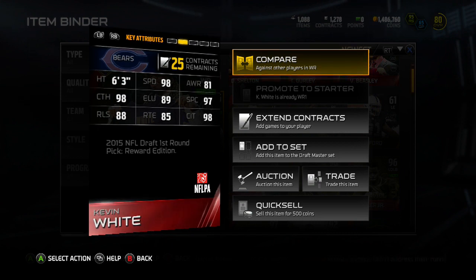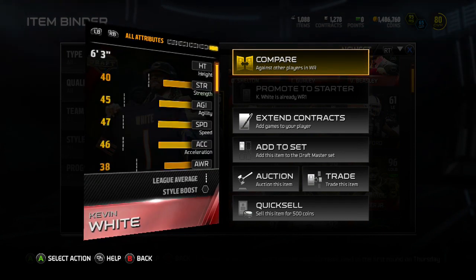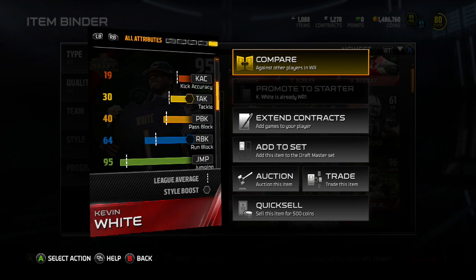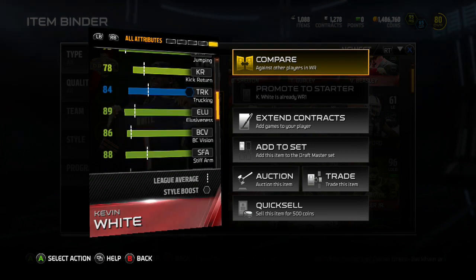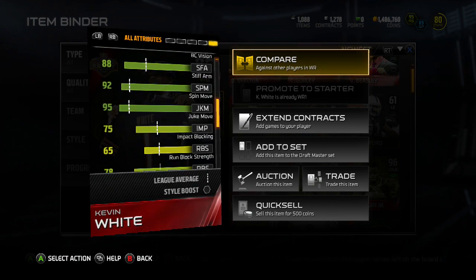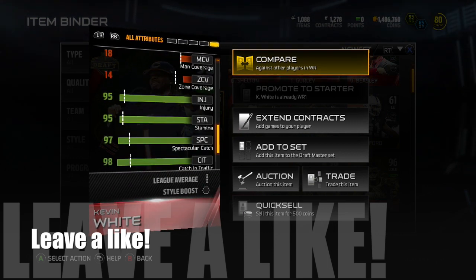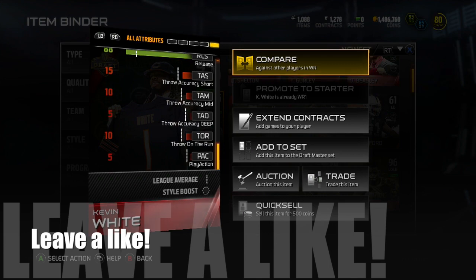Man coverage is going to give this guy some problems, and release too, but he's also got that 98 speed so he can break away. Some additional stats: 95 agility, 81 awareness, 78 carrying, 99 catching — he's got 64 run blocking, 95 jumping, 78 kick return, 89 elusiveness, 88 stiff arm, 92 spin move, 95 juke move, 75 impact blocking. He's also got 95 injury, 95 stamina, 97 spec catch, and 88 release.